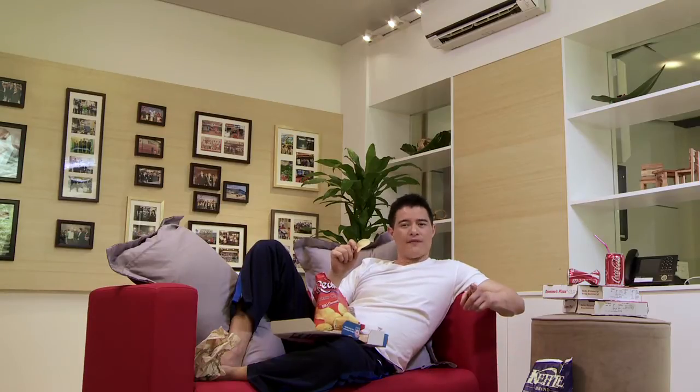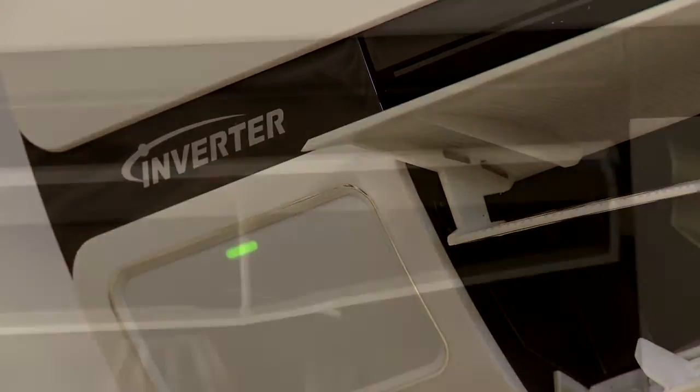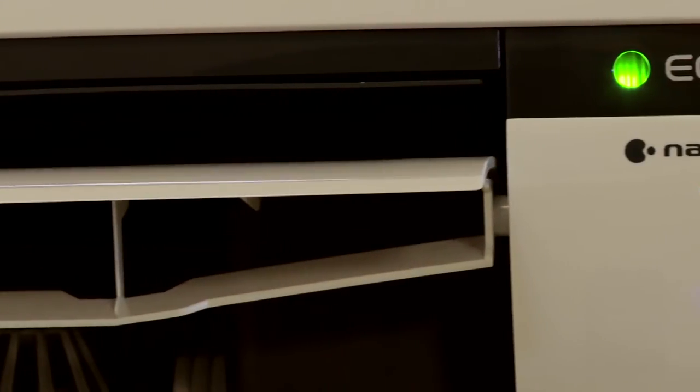Now, you may not believe me, but I'm a bit of a couch potato, so there's not a lot of activity going on in here at the moment. But if there was, the Eco-Navi air conditioner would know all about it. Its activity detection capability analyzes the room and adjusts cooling power to match activity levels.